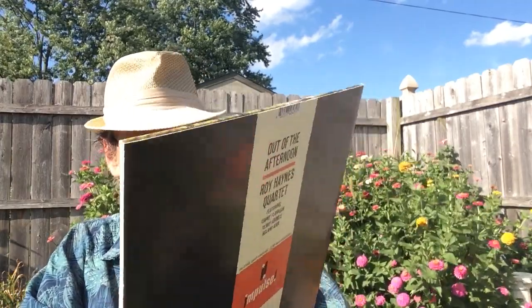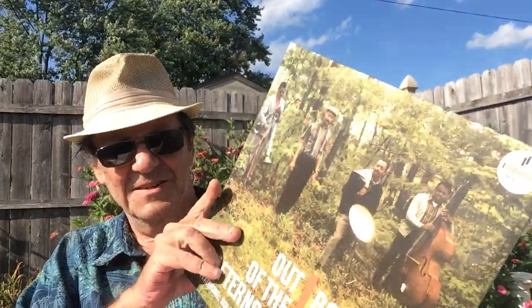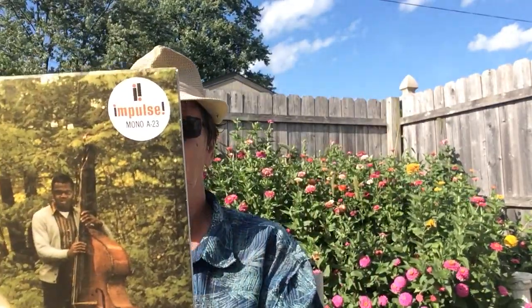Hello Vinyl Community, Bradley here. Today I've only got one album to show. I've been waiting for this album for probably three months and it finally arrived at my doorstep the other day. This is Out of the Afternoon by the Roy Haynes Quartet. This was released on Impulse, which is the 23rd album on Impulse, in 1962.